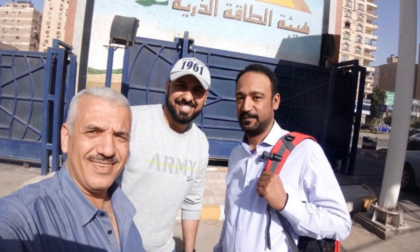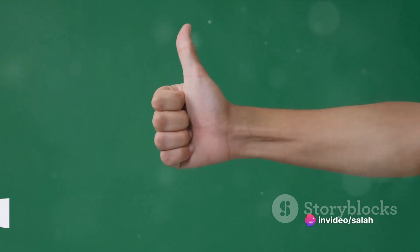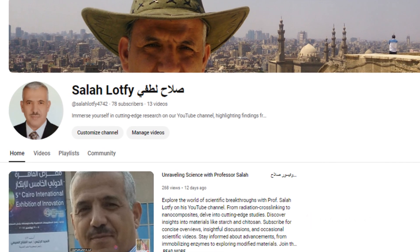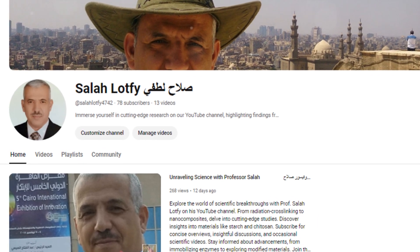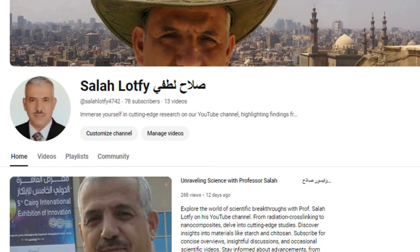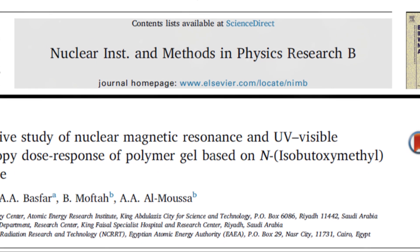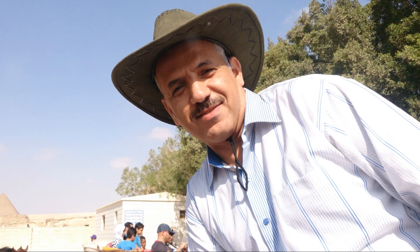Thank you for your time, and remember to stay abreast of the latest research in the field to ensure the utmost precision in medical procedures. If you enjoyed this, don't forget to subscribe, hit the notification bell, give it a thumbs up, and share it with others. Feel free to leave any questions or comments below. Until next time, take care and stay curious.